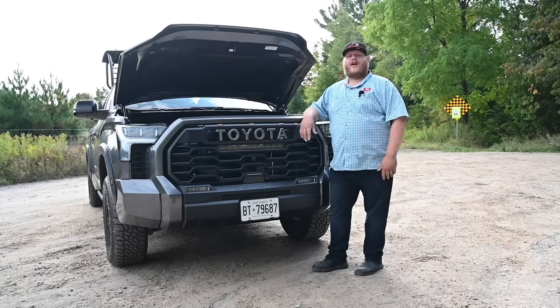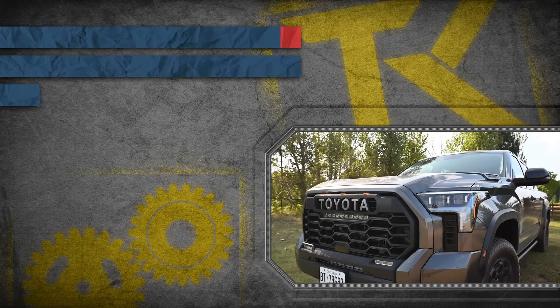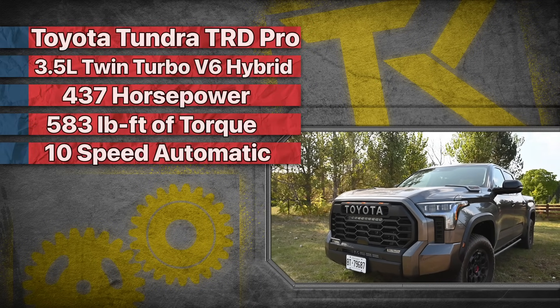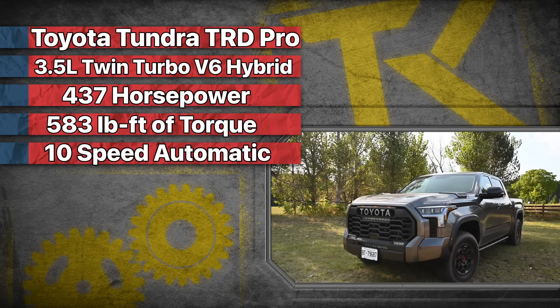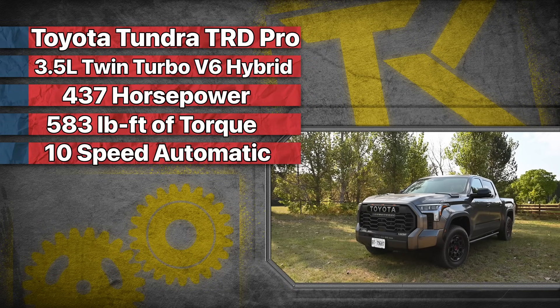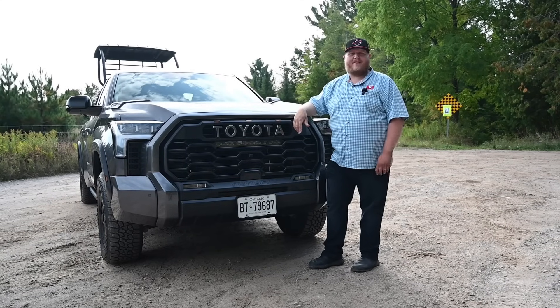Let's start it off with the walk around. Powering the Tundra TRD Pro is the i-Force Max powertrain — a three and a half liter twin-turbocharged V6 with a hybrid setup. It makes 437 horsepower and just a little over 580 pound-feet of torque, sent through a 10-speed automatic transmission.